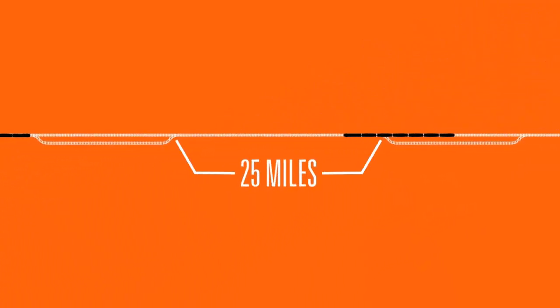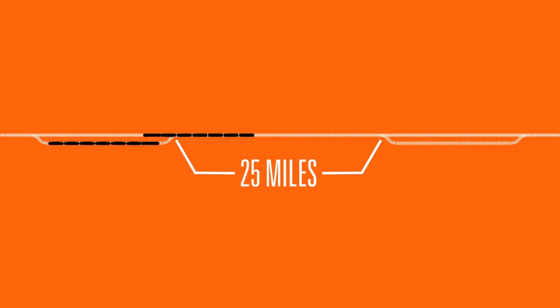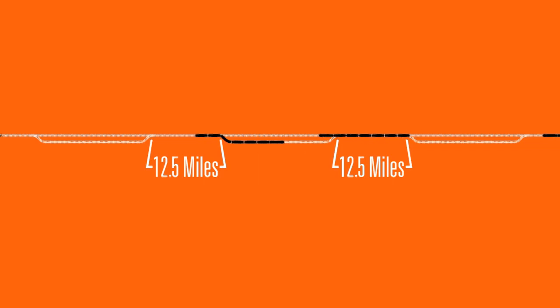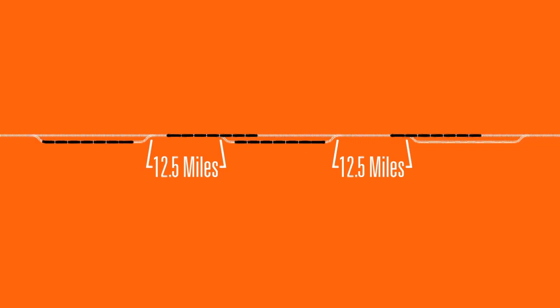When sidings are spaced 25 miles apart, train traffic traveling at 50 miles per hour will get two trains across — one in each direction — over the course of an hour. When the distance between sidings is cut in half, that same hour will allow you to get almost four trains across, two in each direction. That provides a significant increase in our trains-per-day capacity.